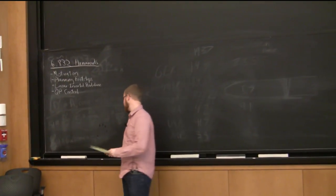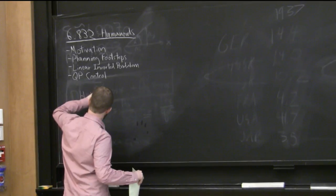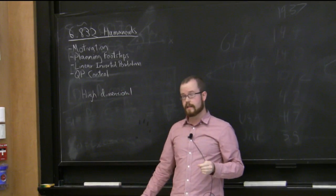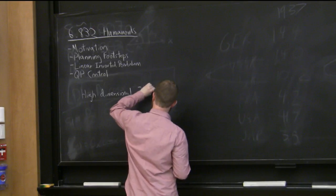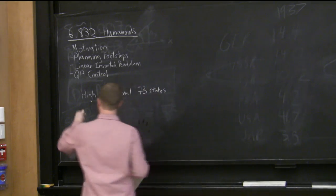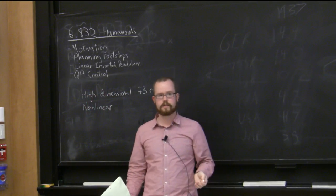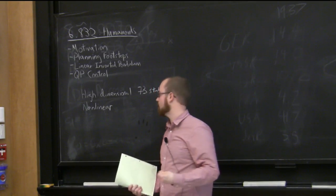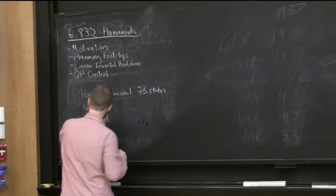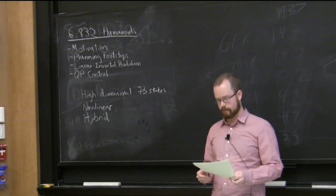What are the characteristics of this controls problem? It's high-dimensional — the Atlas robot has 73 state dimensions, whereas something like the acrobot or cartpole has four. It's highly nonlinear — the dynamics change as the configuration changes, with nonlinear interactions between contact forces and robot momentum. And it's hybrid — any time the robot comes into contact with the world, its dynamics change.